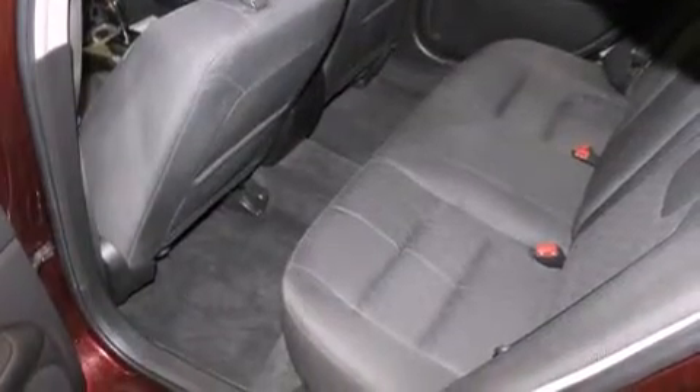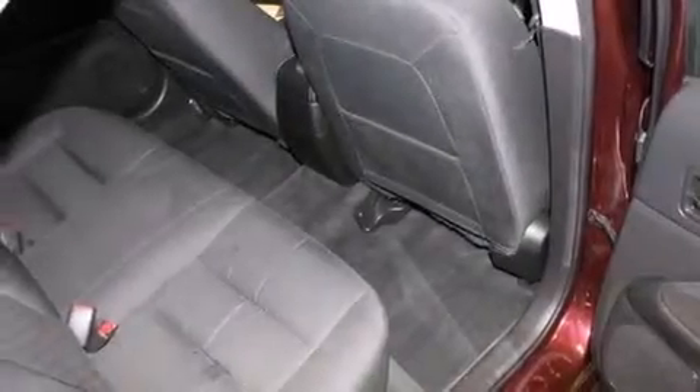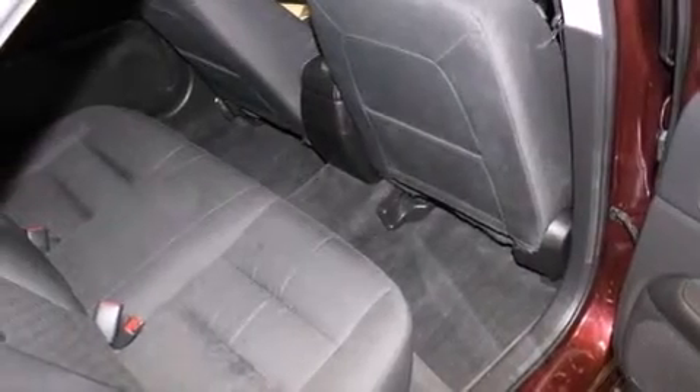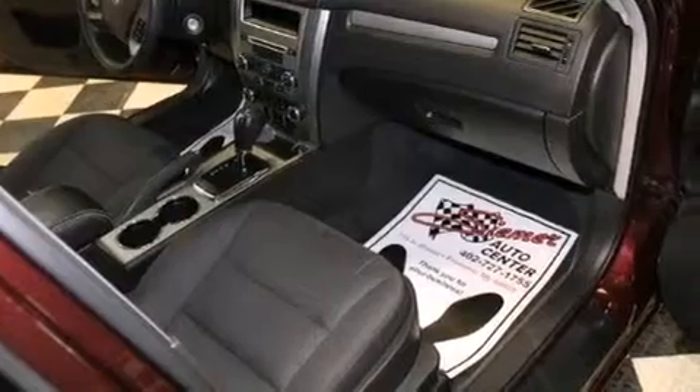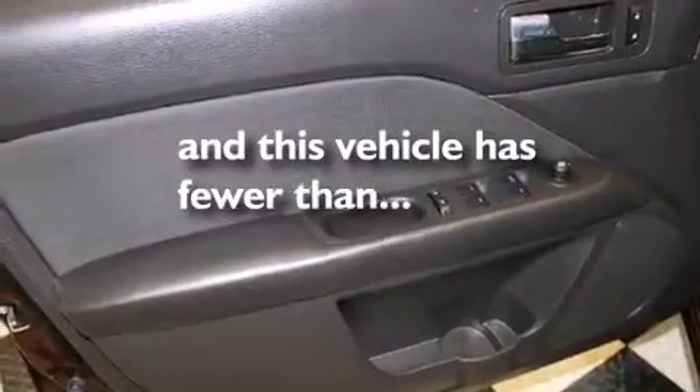The following features are also included: cruise control, full power accessories, a rear window defroster, a leather wrapped shift knob, 12 volt power outlets, front and rear floor mats, front multi-stage airbags, latch-ready child seat anchors, rear seat childproof door locks, and this vehicle has less than 63,000 miles.